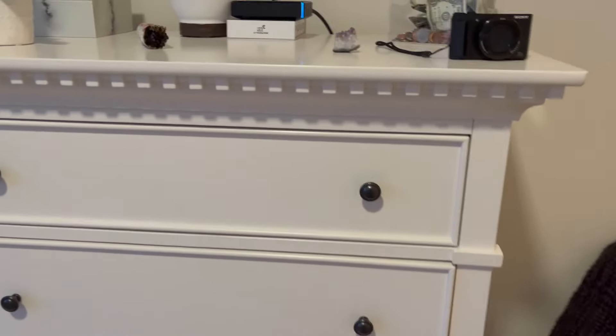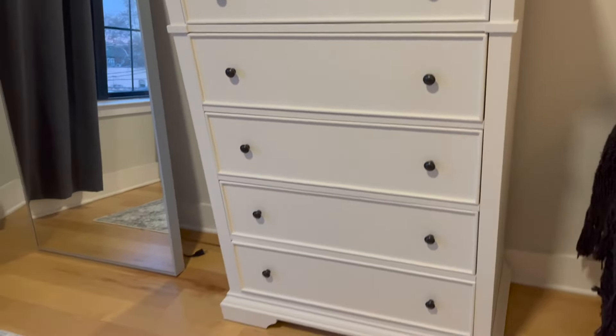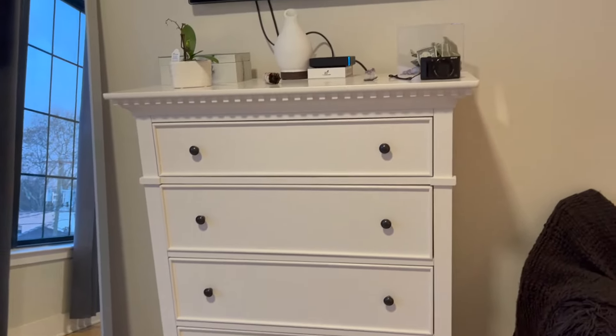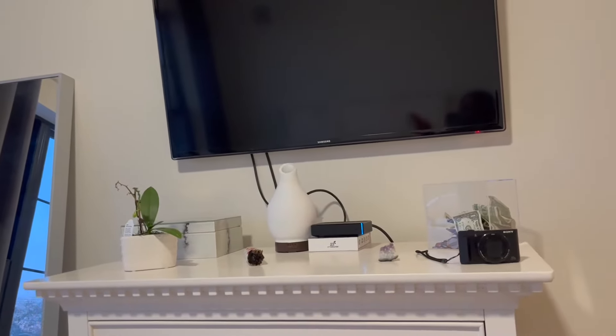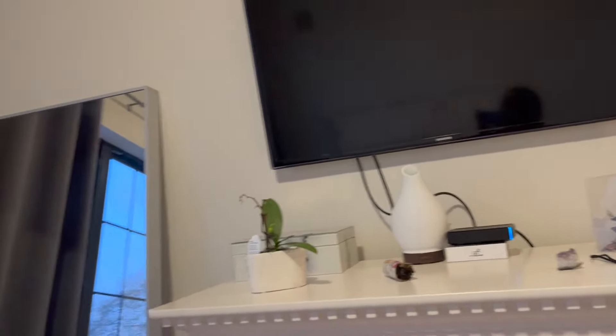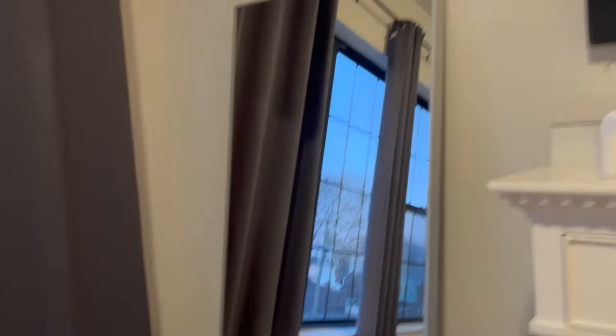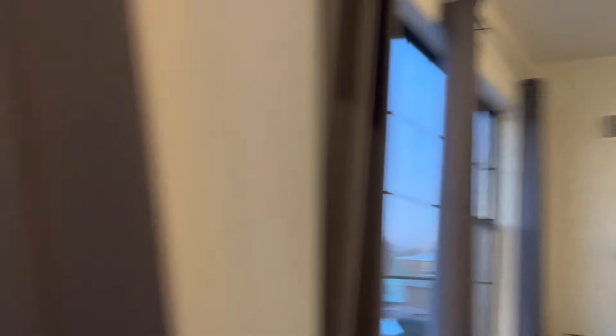Here's my dresser. I got this furniture set from Raymour and Flanigan when I first moved here — it was pricey but I love it. We mounted our TV. I have my diffuser which I never use, sage I do use, and that orchid just stopped living. I'm not going to do item by item because I hate when people do that — let me keep it general. The mirror — I'm very chill today, you can see me in pajamas and a sweatshirt.